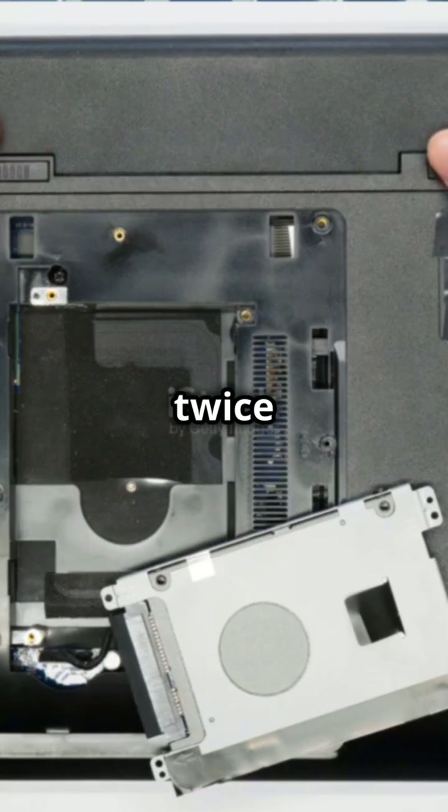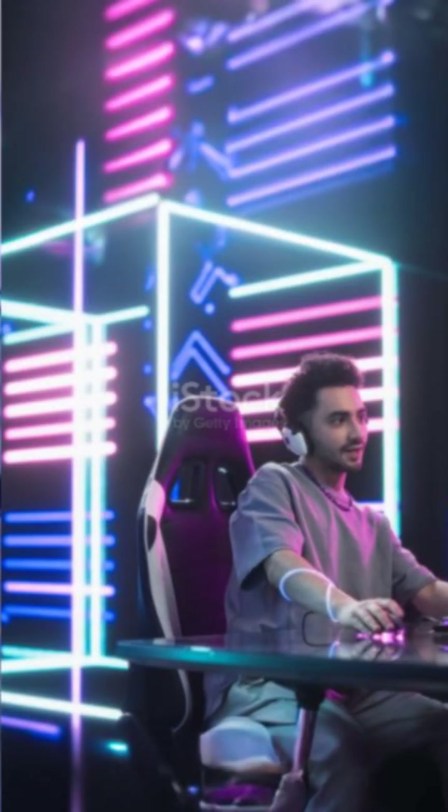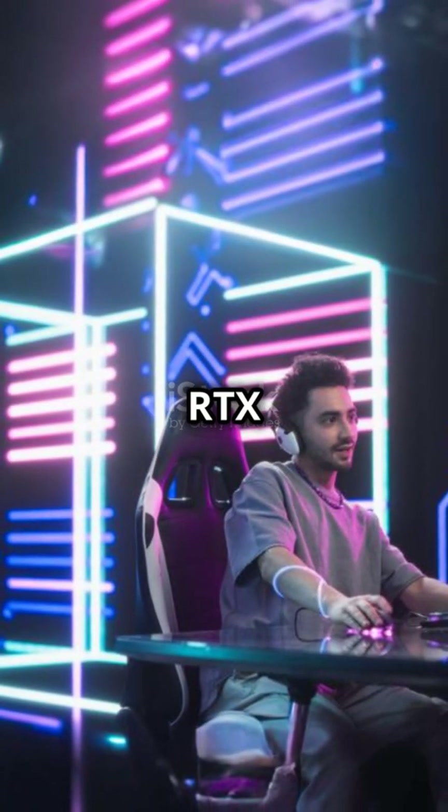The RTX 50 Series is twice as fast as the previous gen, delivering performance like you've never seen before. Ready to game? Step into the future with NVIDIA's RTX 50 Series.